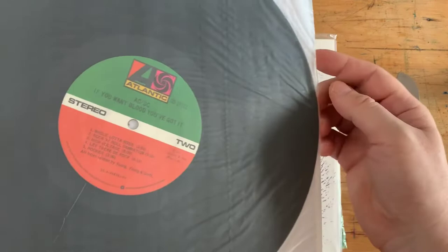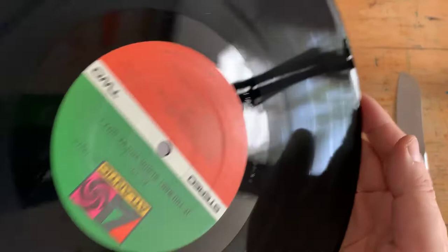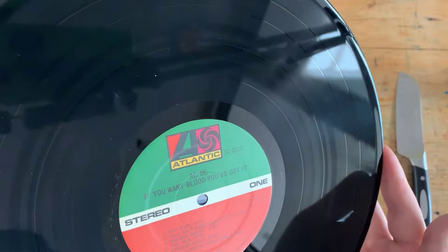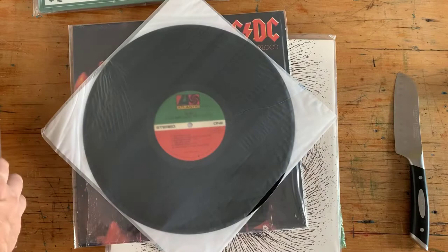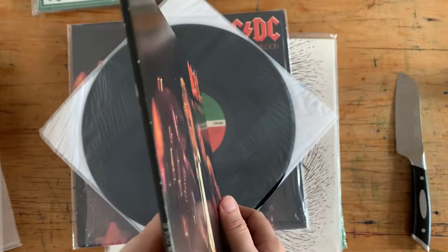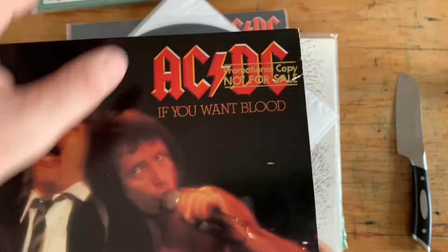This is a promo copy — fantastic live album. Gorgeous. A little bit of dust there. Let me slide that back in. Beautiful copy of this — promo copy, 'not for sale.' Well, we'll see about that. I'm not selling this, but I just bought it. I wonder if any record company has ever said 'hey, it's our property, give it back.'